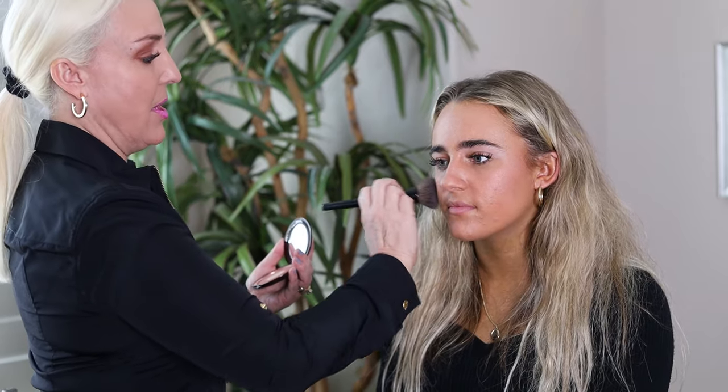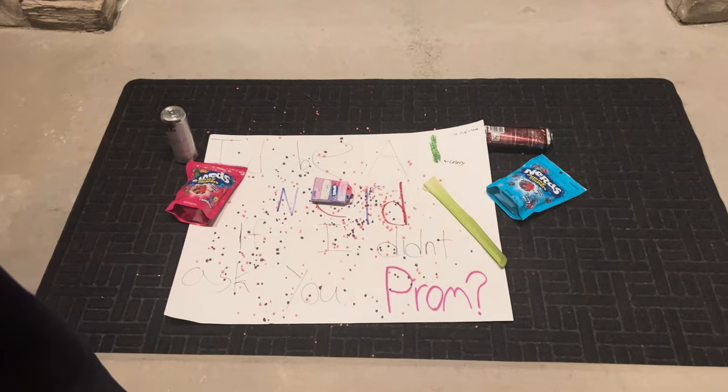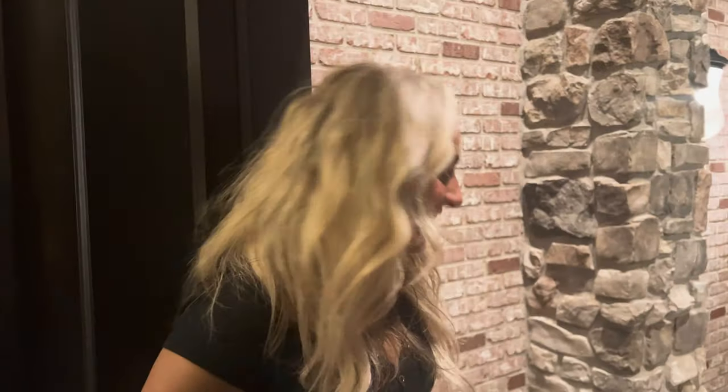So how are you asked to prom? It kind of depends on your school, your area, and the state you live in. Where I'm from, people ask with posters — they leave it on your doorstep with a cute little saying, maybe with some candy or some flowers. Then you answer back the same way. I always get my friends to drive so I can run to the door and run back really fast. If they have a camera on the door you can look back to see if they put it down — it's a fun activity to do with your friends.